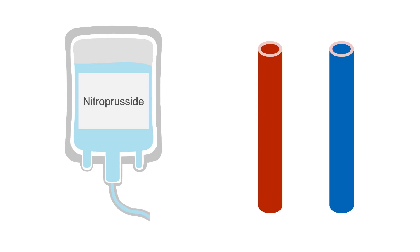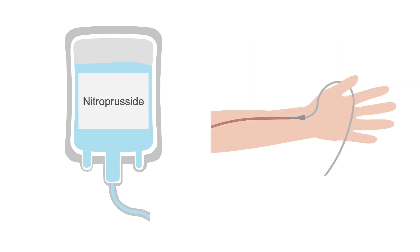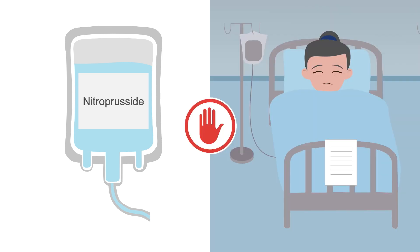Nitroprusside is the most common IV vasodilator since it provides balanced arterial and venous dilatation, but it requires continuous blood pressure monitoring with an arterial line to make sure the dose is titrated appropriately. You also can't stop this medication abruptly because it will send patients right back into acute decompensated heart failure.